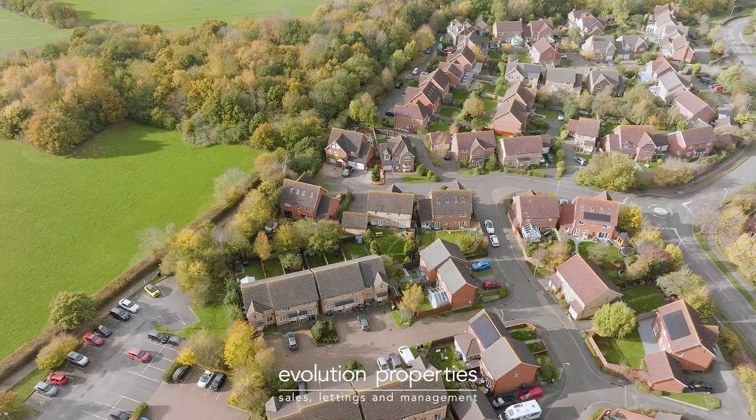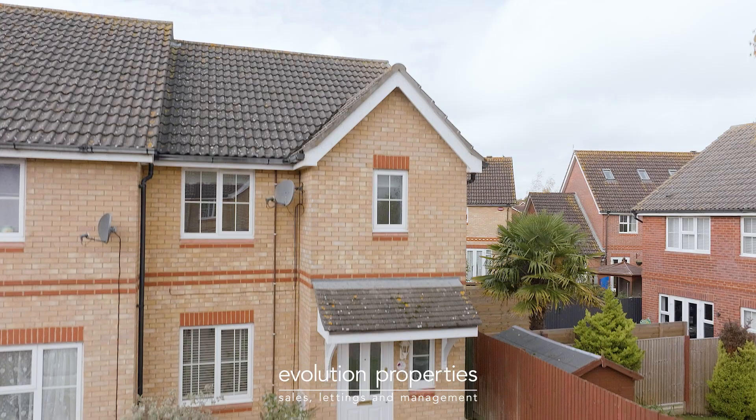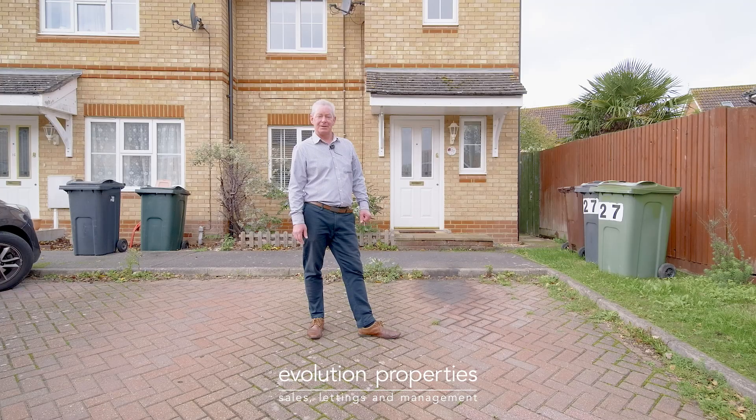Today you join me in the ever popular Park Farm development in Ashford, Kestrel Close to be precise, to view this three-bedroom family home. Let's have a tour around, come and join me.